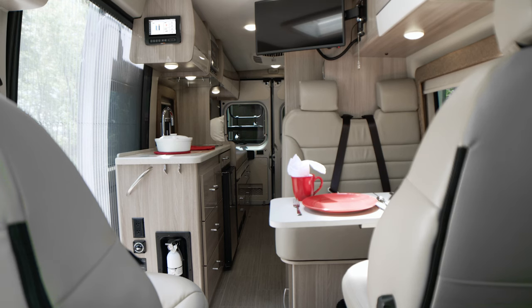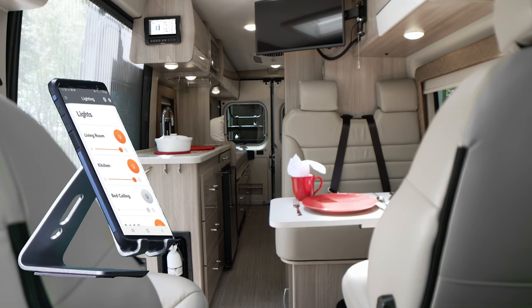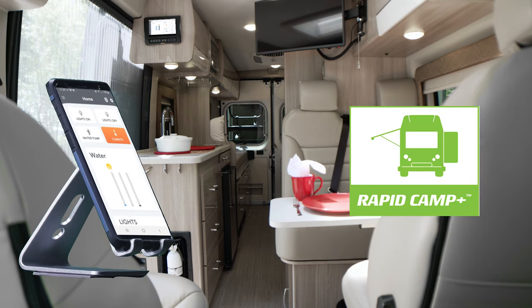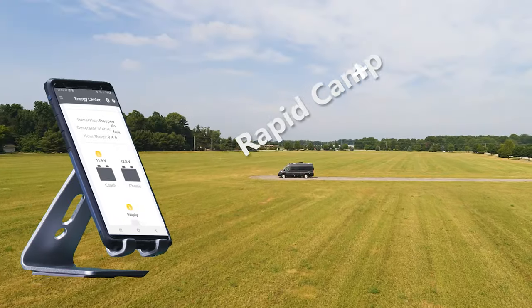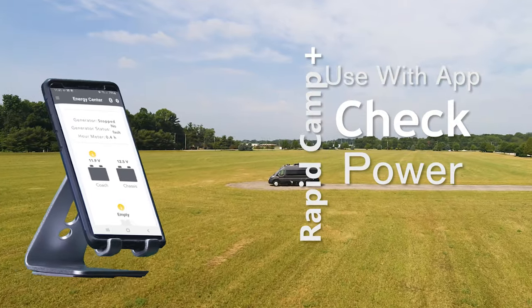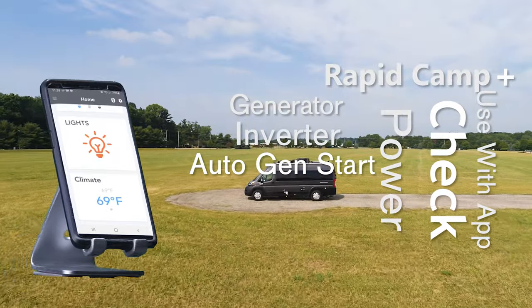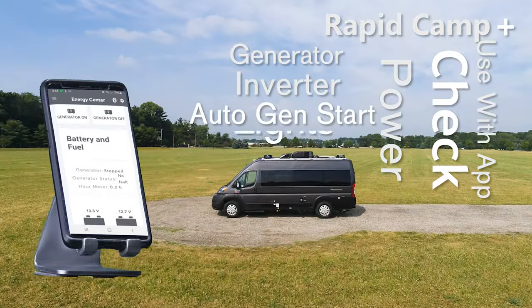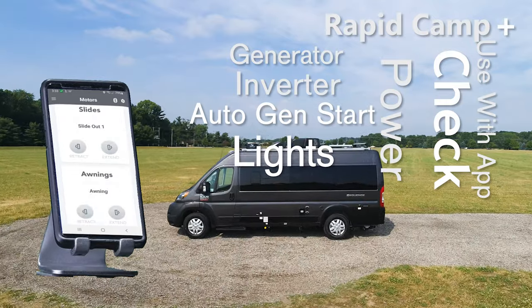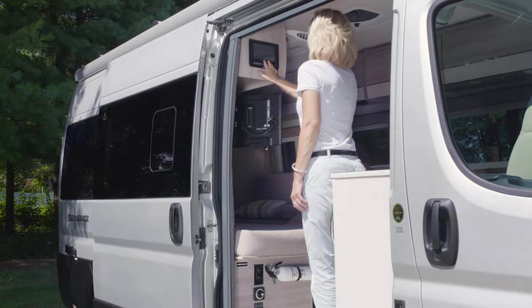When you want to turn off the lights for the night, simply use your phone or tablet. Download the RV Master app and you have the power of Rapid Camp Plus in your hands. Check your power to the 30-amp service, the gas generator, or 1,000-watt inverter. Check the tank levels that have heating pads, turn on lights, set the auto-gen start for your gas generator, and extend the Thule patio awning. You can do it all from the full-color touchscreen or from the mobile app.